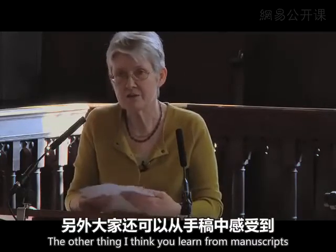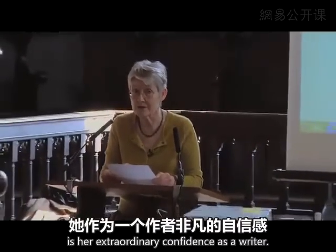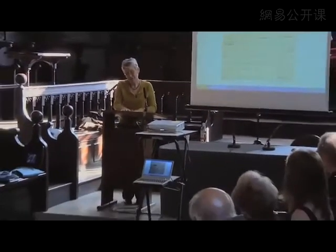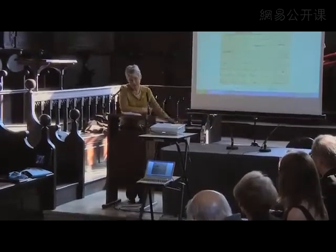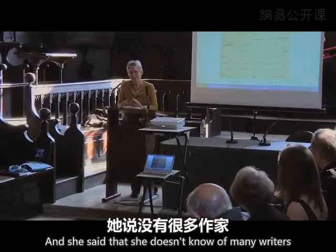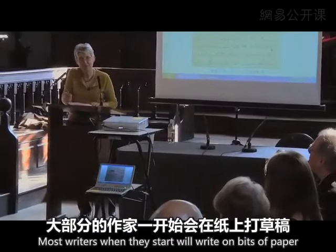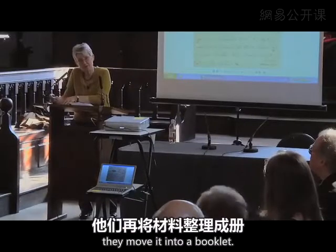The other thing you learn from a manuscript is her extraordinary confidence as a writer, because she is writing first drafts directly into booklets. Hilary Mantel, the contemporary great writer, is very interested in how you write. She said that she doesn't know of many writers who would have the confidence to write straight into a booklet. Most writers, when they start, will write on individual bits of paper, and then when they've got a certain body of material, they'll move it into a booklet.